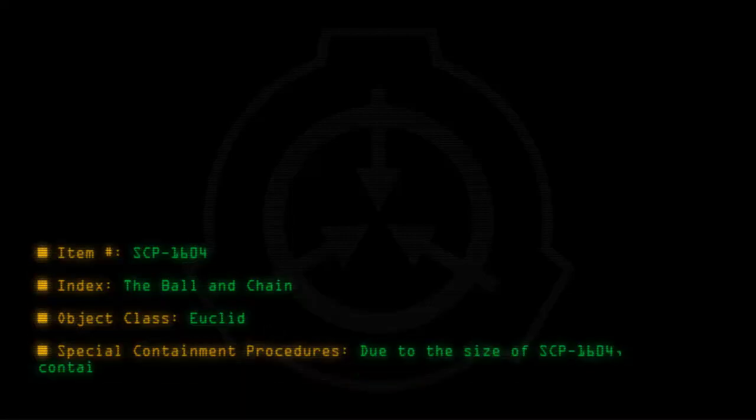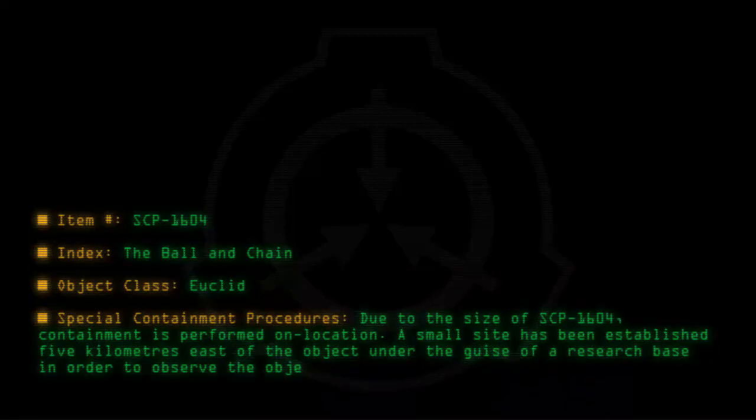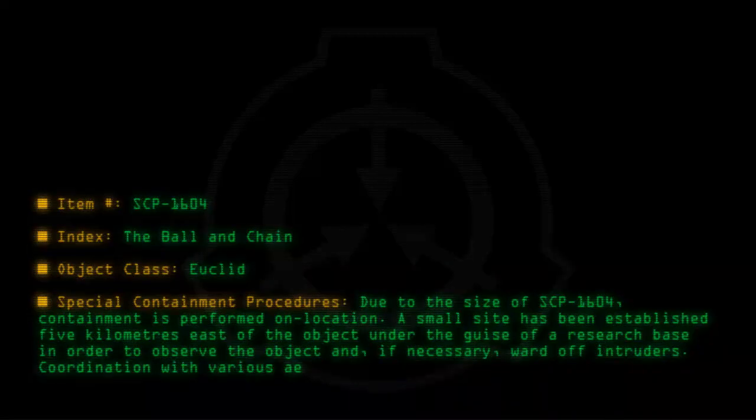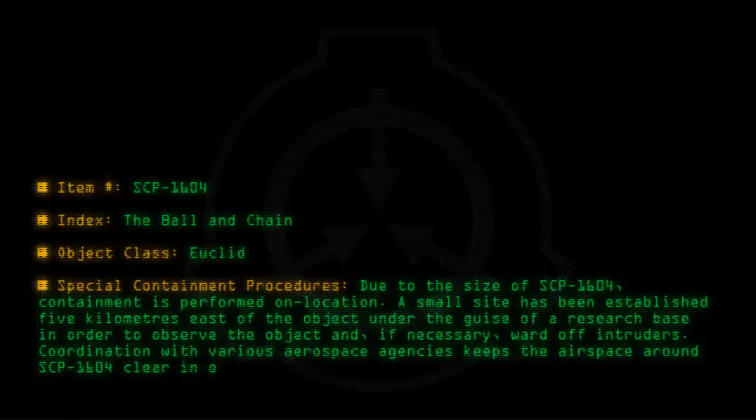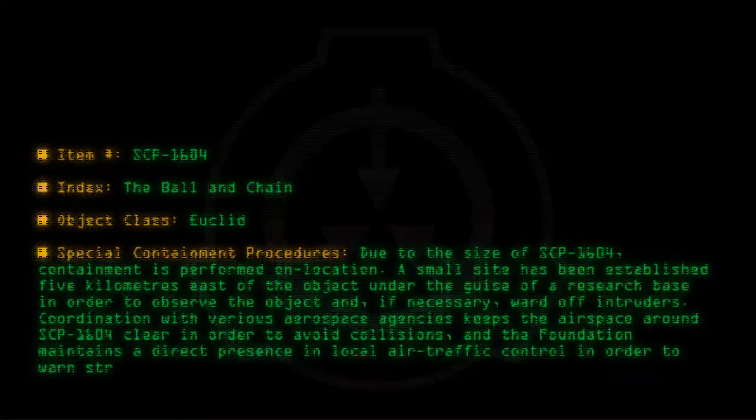Special containment procedures: Due to the size of SCP-1604, containment is performed on location. A small site has been established 5 kilometers east of the object under the guise of a research base, in order to observe the object and, if necessary, ward off intruders. Coordination with various aerospace agencies keeps the airspace around SCP-1604 clear in order to avoid collisions, and the Foundation maintains a direct presence in local air traffic control in order to warn stray aircraft out of the path of SCP-1604.